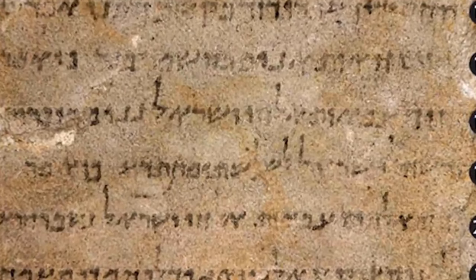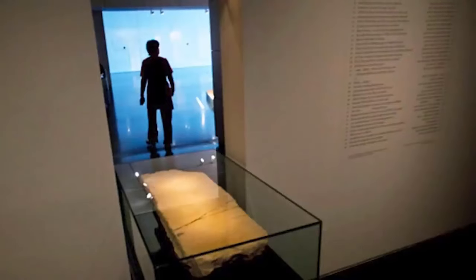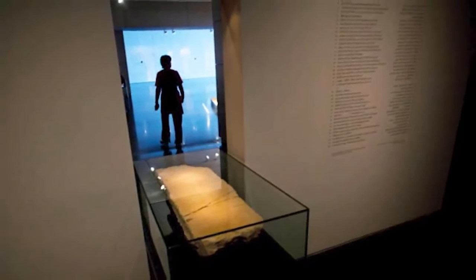"I, Gabriel, command you. I am the prince of princes, the dung of rocky crevices." This appears to be a written record of Gabriel commanding the dead to return to life. But who? And why? It's thought to be around a century too old to be related to Christ, so who else did Gabriel bring back from the dead?